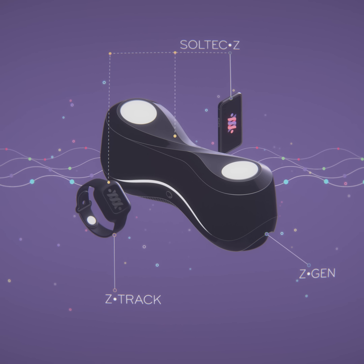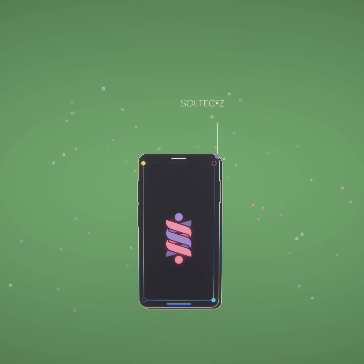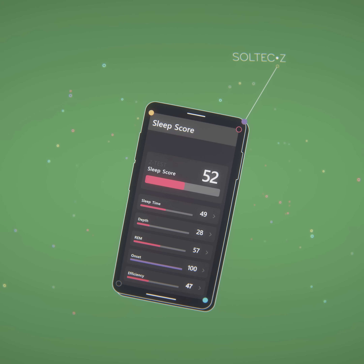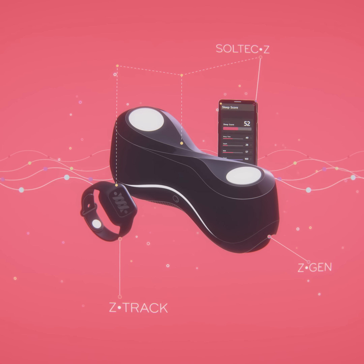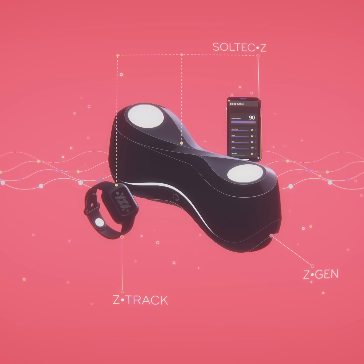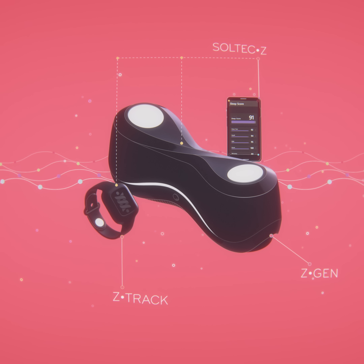It's easy to use and works while you sleep. Dive into the details of your sleep health progress with the Soltech Z app. See how your own natural sleep cycles are supported and enhanced with continued use of the Soltech health system. Soltech. Sleep Right.